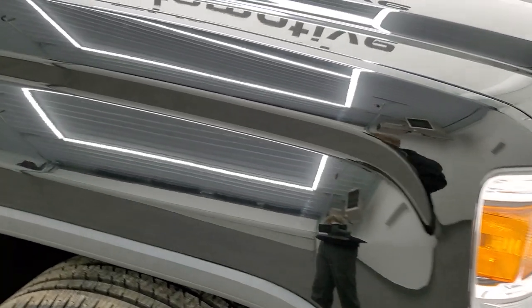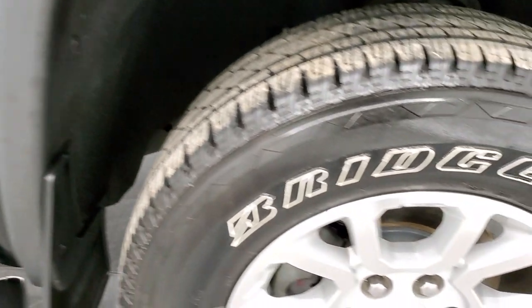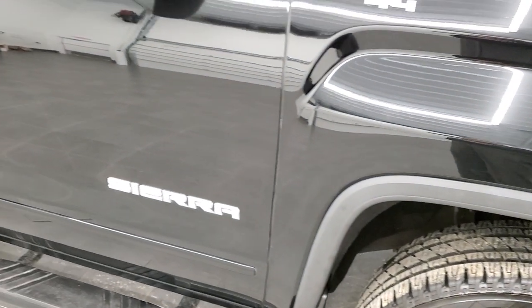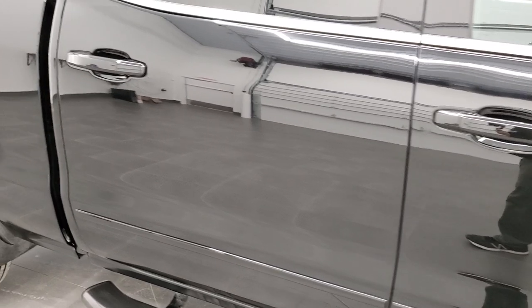The passenger's side fender is in great shape, and the passenger's side front rim has no scuffs or scrapes. As you go down the passenger's side of the truck, take note of how clean the body is, how reflective and mirror-like that paint is.